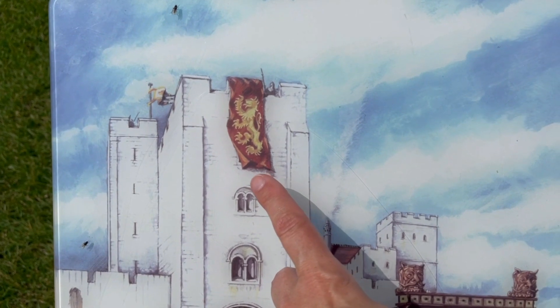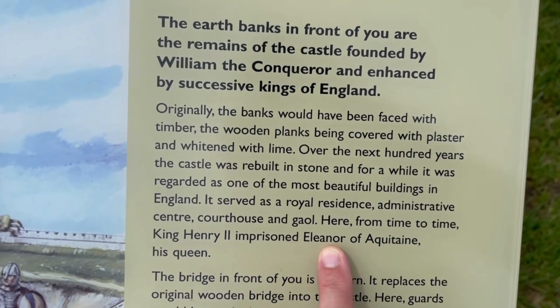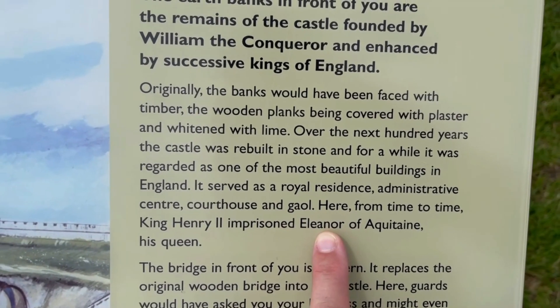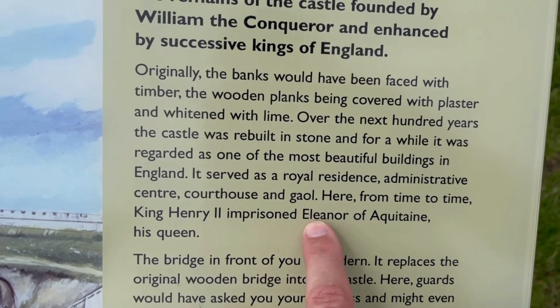I think we should get one of these for Merlin! I told you we should get a flag for Merlin. I've just read what it says, and clearly this castle belongs to me — Eleanor! I think that means you should be in prison.